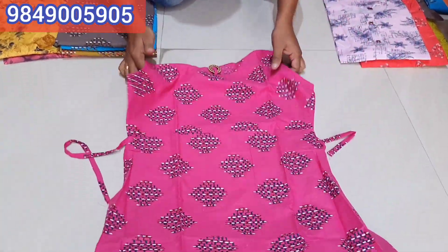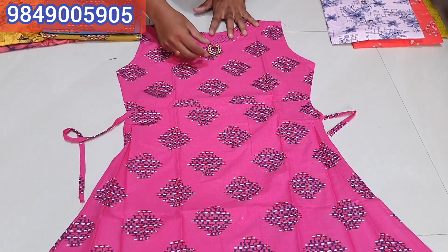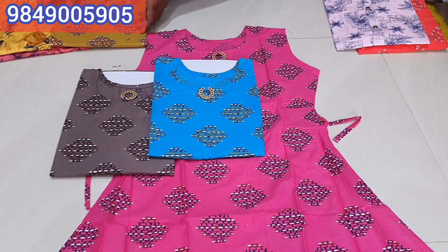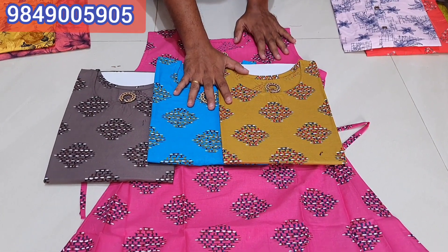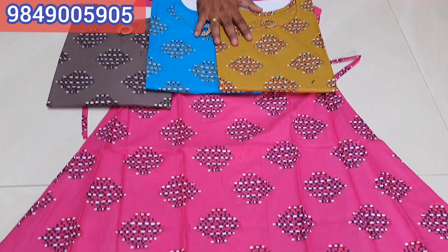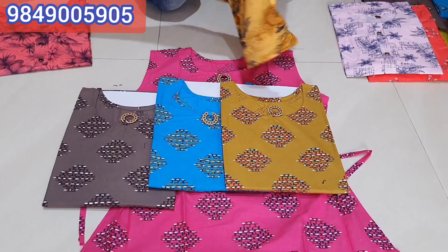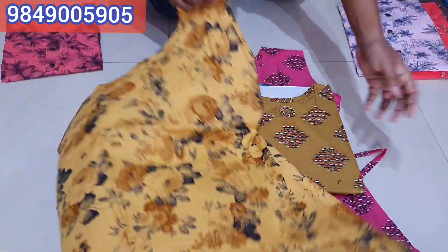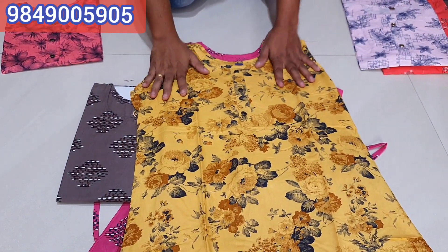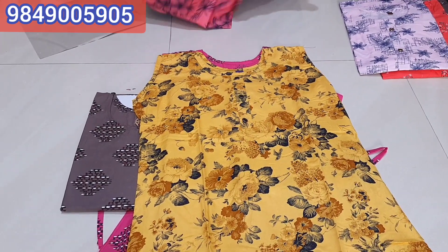This is a cotton frock style, it is only 120 rupees. We have 4 colors and 10 to 15 designs. They are ready to make every week. There is also a rayon frock model — this is the rayon frock model and you have 4 colors and only 2 to 3 designs available.